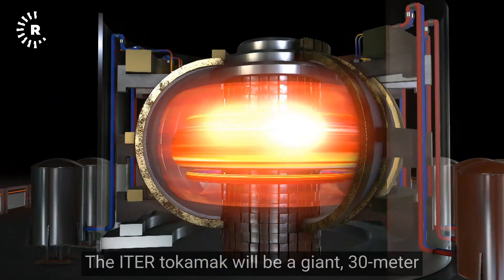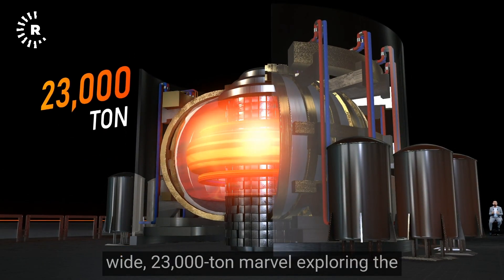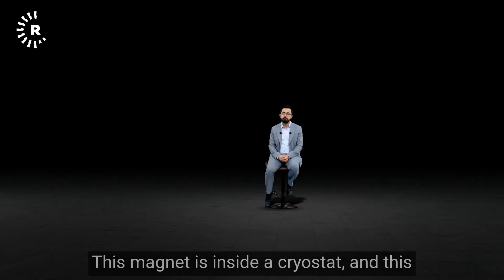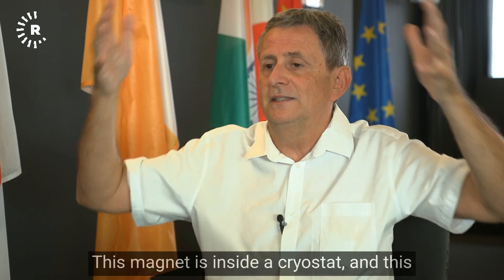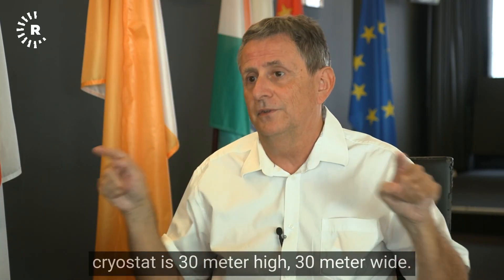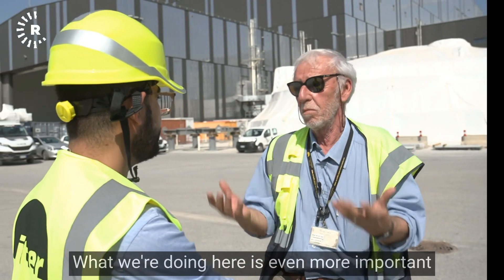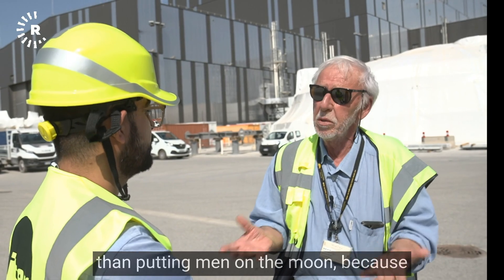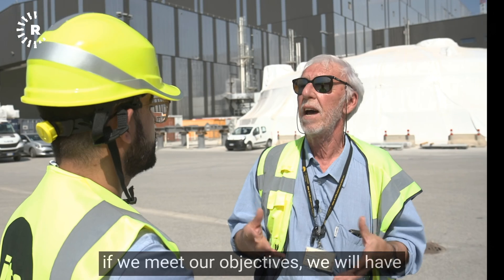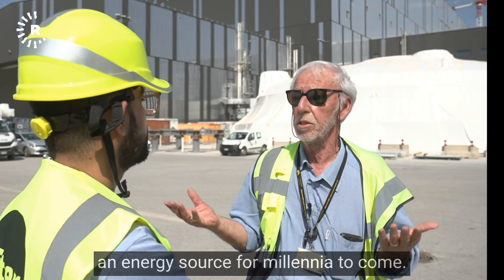The inner tokamak will be a giant, 30-meter wide, 23,000-ton marvel exploring the mysteries of the universe right here on Earth. This magnet is inside a cryostat that is 30 meters high and 30 meters wide — that's the size of the machine. What we're doing here is even more important than putting men on the moon, because if we meet our objectives, we will have an energy source for millennia to come.